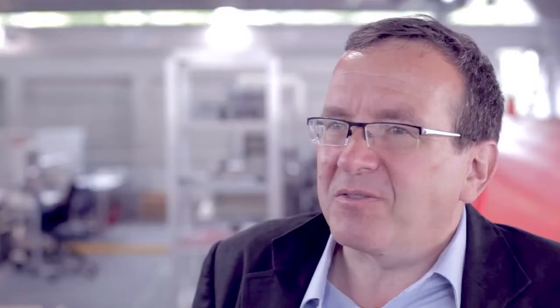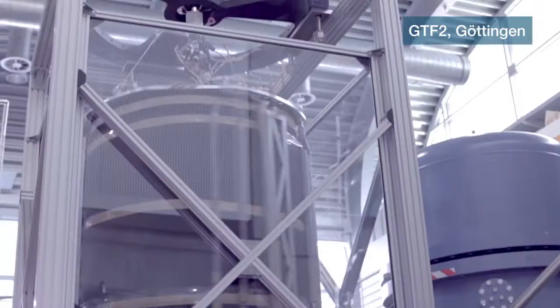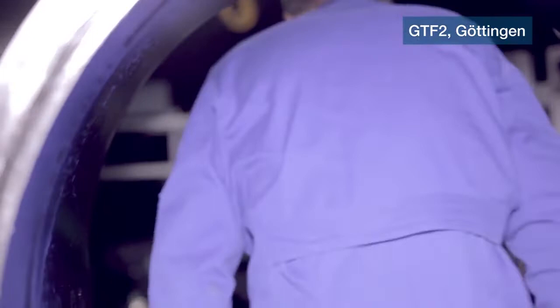The U-Boat is about six meters long and about five meters high. It looks like a U-Boat because it has a turret, and in it we can place convection experiments — like for example this rotating convection experiment. We then take the turret and close the whole system, and then we can pressurize it up to 15 bars.